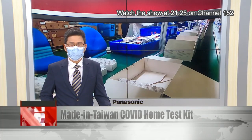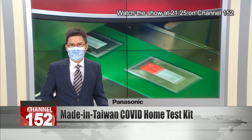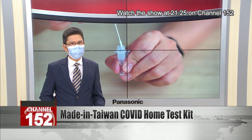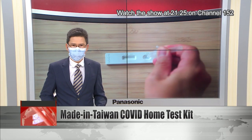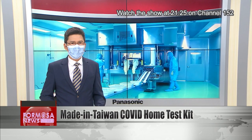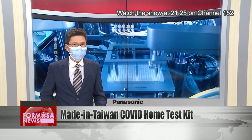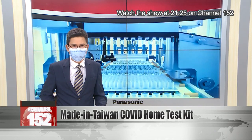The Food and Drug Administration has approved the first made-in-Taiwan COVID test kit for home use. The product, which has yet to reach the market, tests for antigens of the COVID-19 virus. According to its developer, Tidoc Technology, it is as accurate as PCR tests 94% of the time when the user is COVID-positive.